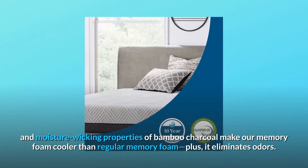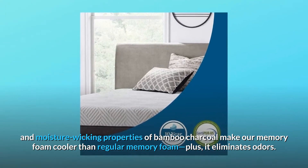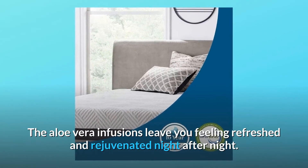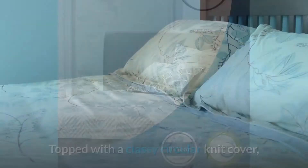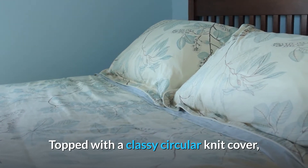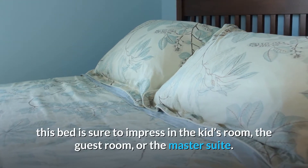The naturally odor-reducing and moisture-wicking properties of bamboo charcoal make our memory foam cooler than regular memory foam, plus it eliminates odors. The aloe vera infusions leave you feeling refreshed and rejuvenated night after night.